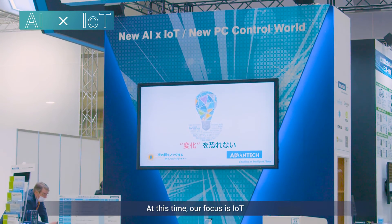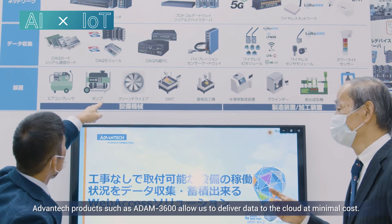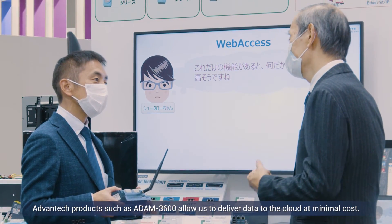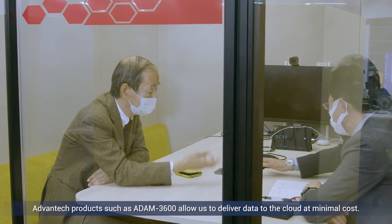At this time, our focus is IoT. Advantech products such as the Atom 3600 allow us to deliver data to the cloud at minimal cost, a fact that is well received by our customers.